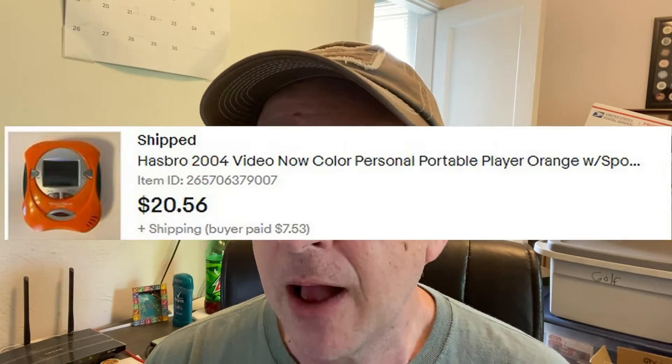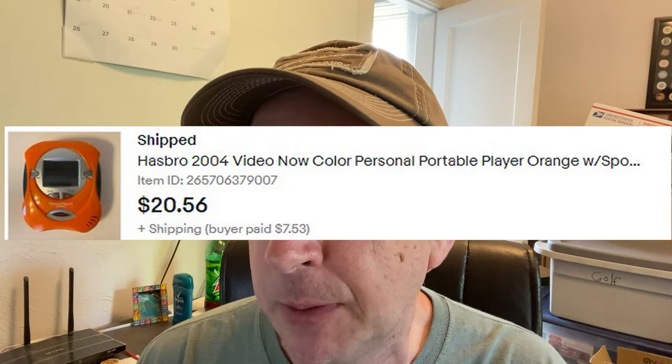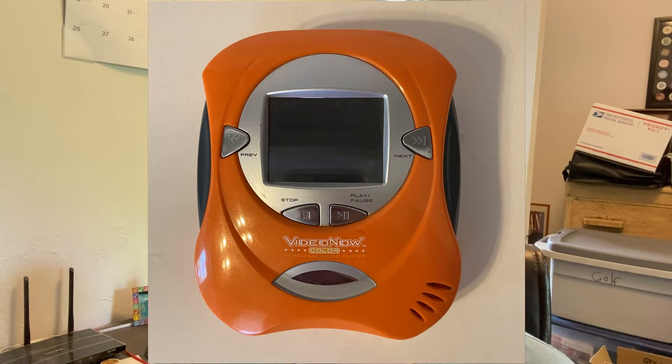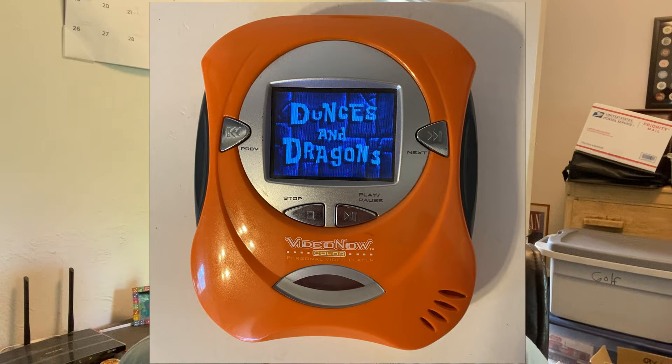This Hasbro Video Now personal video player with Spongebob Dunces and Dragons DVD. I got this at a church rummage sale. It cost me a dollar. Sold it for $20.56 for a profit of $15.36.